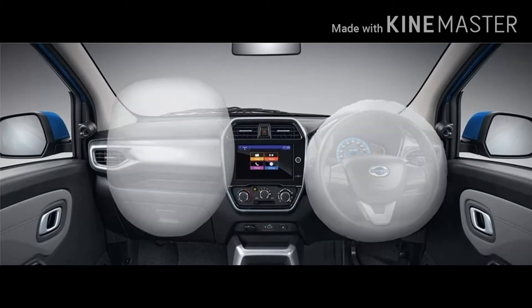On the safety front, the 2020 Redi-GO facelift gets an added passenger airbag and reverse camera, along with a standard driver airbag, high-speed warning, rear parking sensors, seatbelt reminders, as well as ABS and EBD.